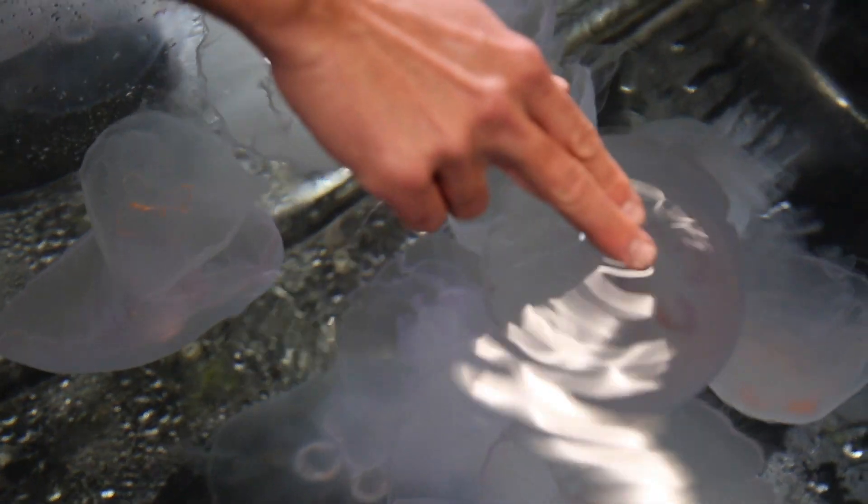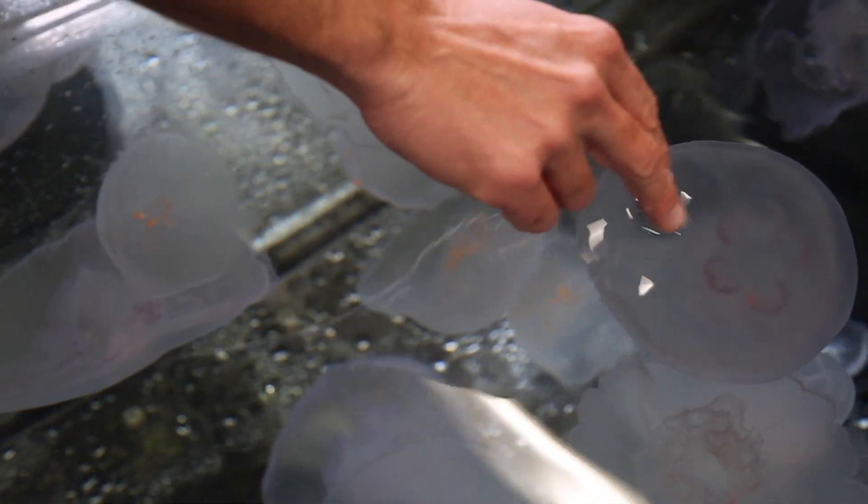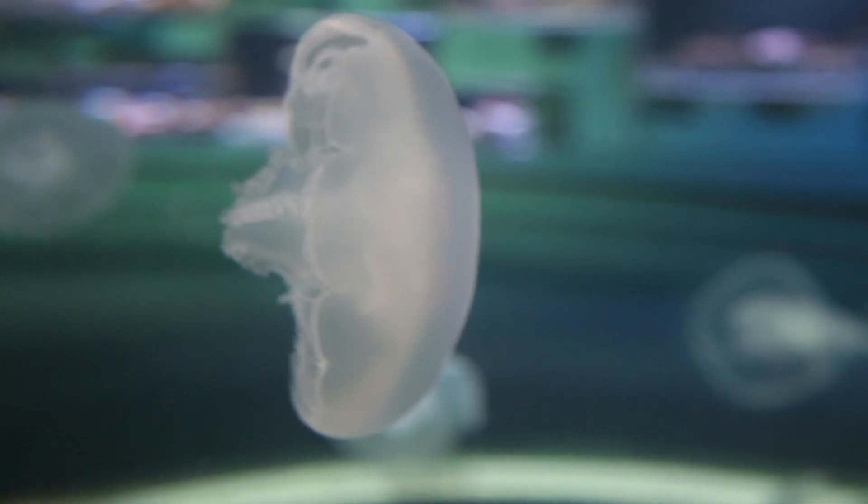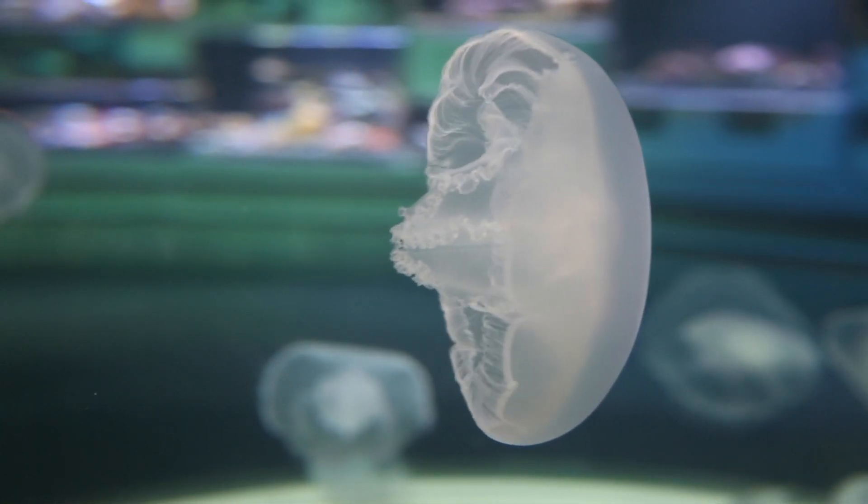We do not touch their tentacles when we touch them — we usually touch the top of their bell, very gently with one or two fingers. It's pretty interesting; they're a lot more solid than you'd imagine. They are mainly made of water, but they're pretty solid and they're really interesting animals to be able to touch.